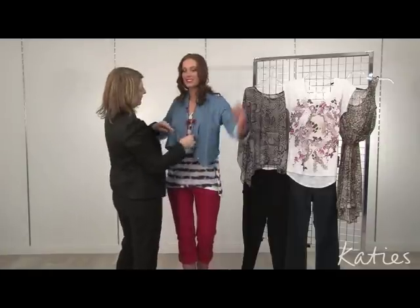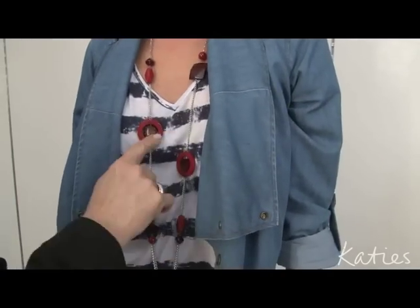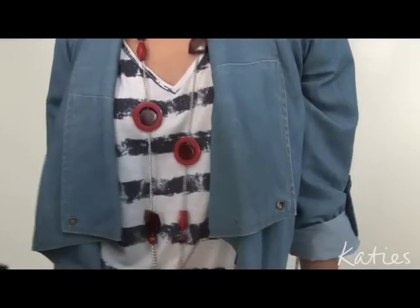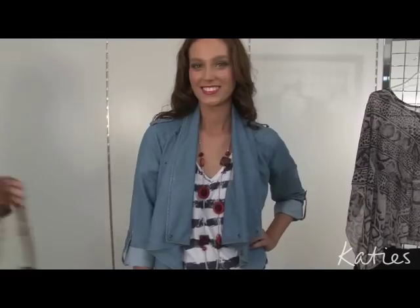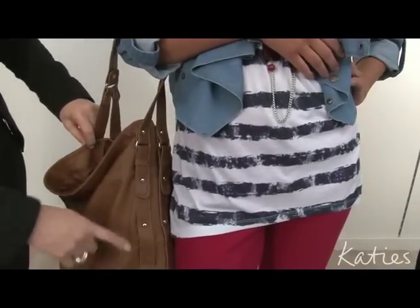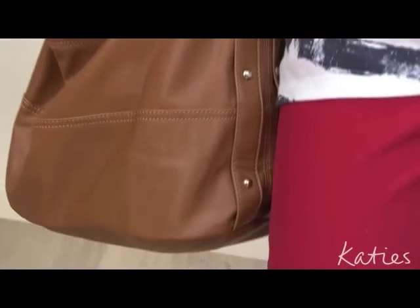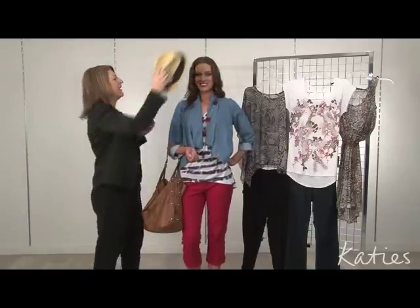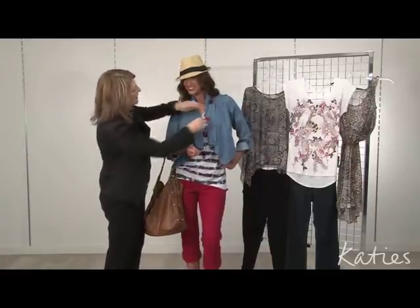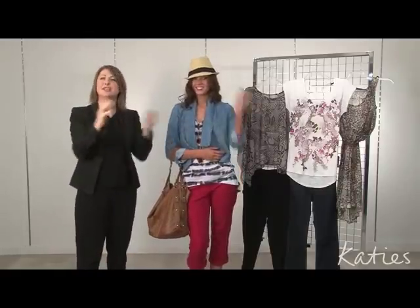Now we'll add a necklace — accessories are so important. The chunky necklace works so well back with the red pants; you're picking up another colour and really drawing attention to the top of the body. Then a divine bag — go for a tan bag because it's a classic, neutral colour with an interesting relaxed shape and lovely stud details. Just put it in the crook of your arm and you look fabulous. And then to finish off, a fabulous hat — Katie's are doing a whole new collection of hats this season. So that's our first outfit.